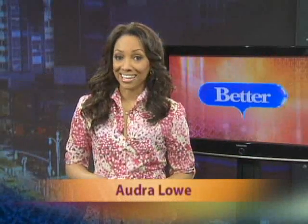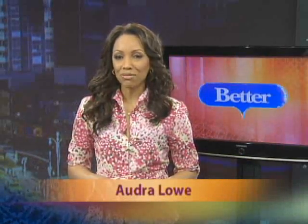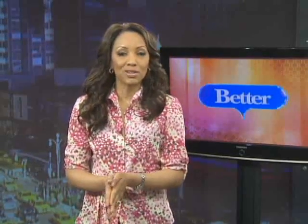Is it time to pull out that little black dress again out of the closet? Well, if it doesn't fit quite like it used to, we've got the perfect workout for you to slip right back into it. Here's better fitness expert, Andrea Metcalf, with today's Getting Fit.